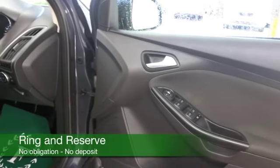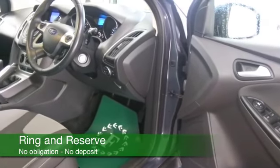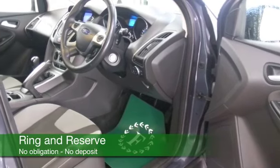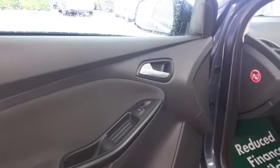And you've got a cloth interior, very flat load space with those back seats down by the way, so really practical, aircon, parking sensors, DAB and Bluetooth, so plenty to keep you happy there and looking great with its alloy wheels.